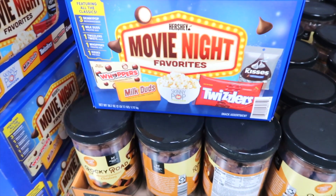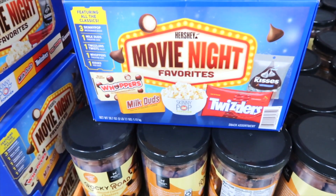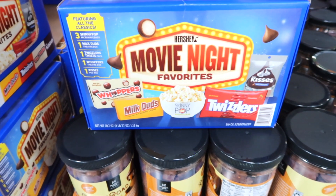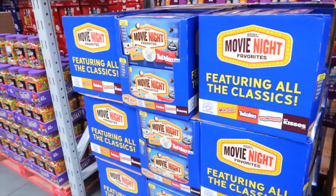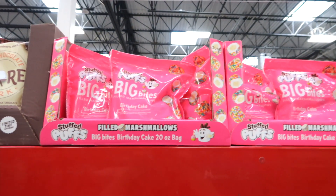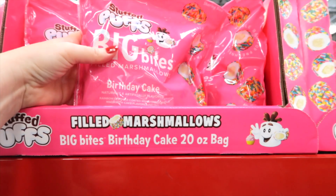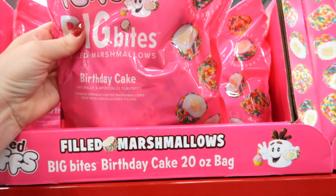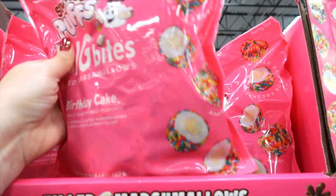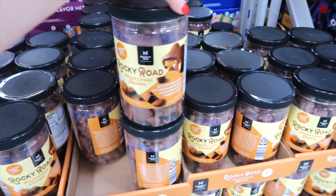How fun is this — it's a movie night favorites box! You get three Skinny Pop, Milk Duds, Twizzlers, Whoppers, and Hershey's Kisses for $10.98. This is on clearance for $4.91 — stuffed puffs big bites filled marshmallows in birthday cake flavor with sprinkles on the outside. Here are Rocky Road almond caramel clusters for $11.98.